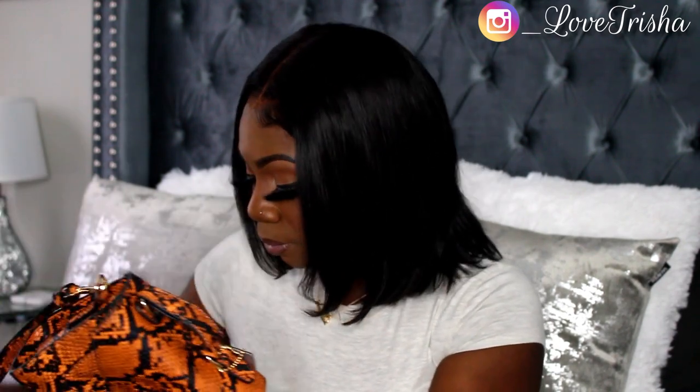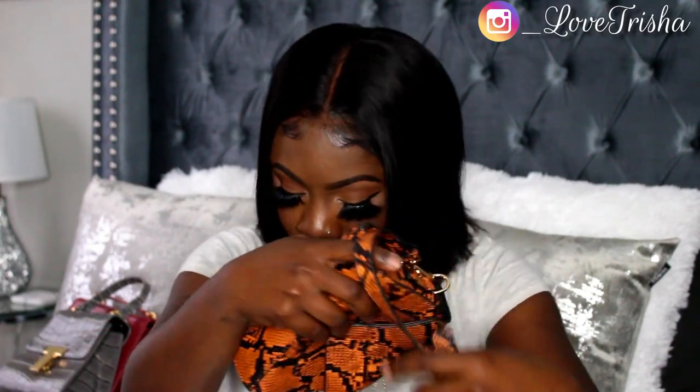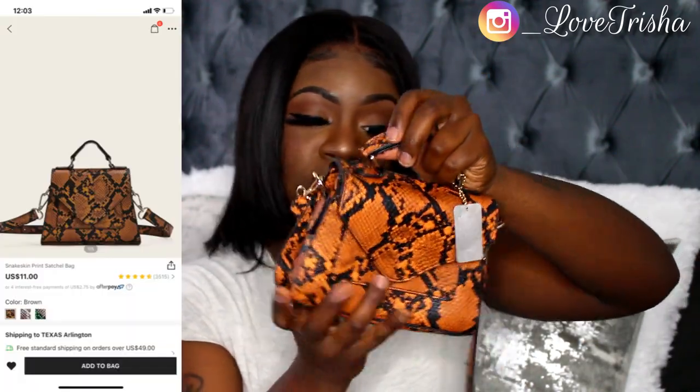Now we're getting into the purses from my first order. One of them is the Snakeskin Print Satchel Bag — I love the print on this one. It's a brownish orange with black detail, like a snake print. It has a little pocket on the inside. I should mention that with SHEIN, because of COVID the shipping has been taking forever — both orders took me at least a month, maybe a month and a week. But it was really worth it because I do like these purses.